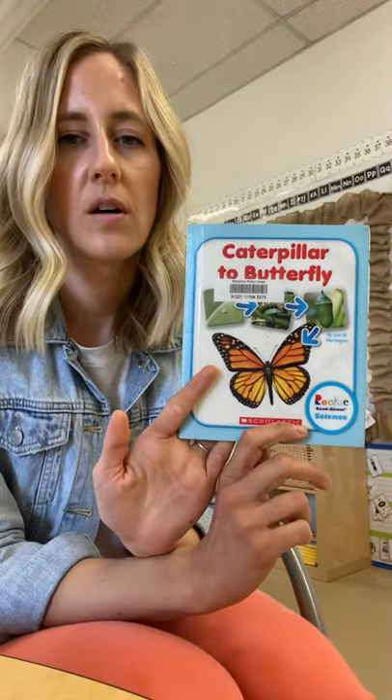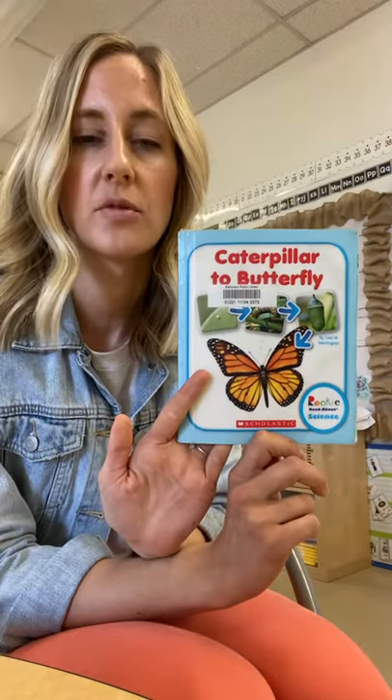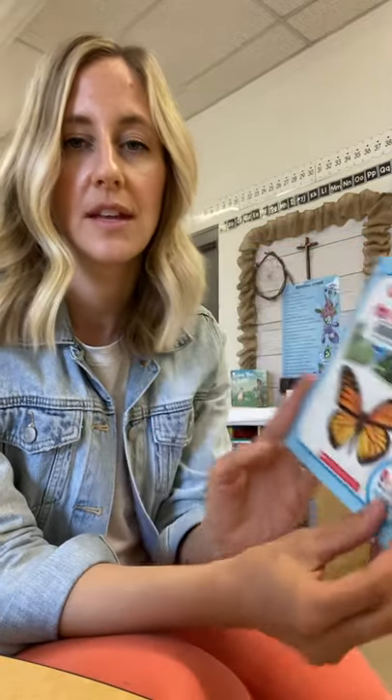Hi, Grade 2. I have a book called Caterpillar to Butterfly, written by Lisa Harrington, and it's published by Scholastic. I'm not going to read the whole book — I just want to point out a few things in the book that relate to what we're learning.